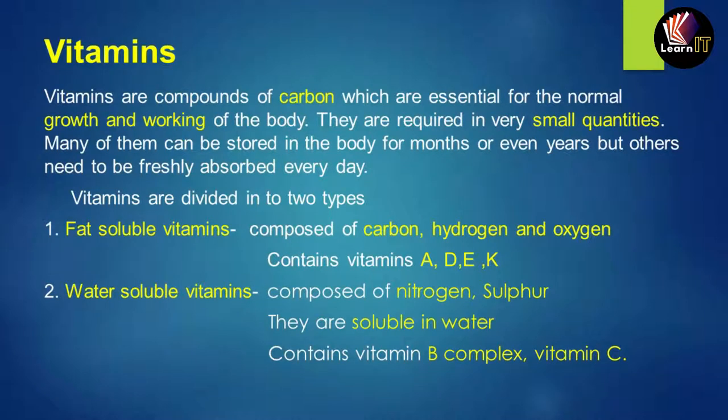The first topic is vitamins. Vitamins are compounds made up of carbons which are essential for the growth, maintenance, and working of a healthy body. They are required in very small quantities. Some can be stored for months or even years, but many need to be consumed daily. Vitamins are divided into two categories: fat-soluble vitamins and water-soluble vitamins.